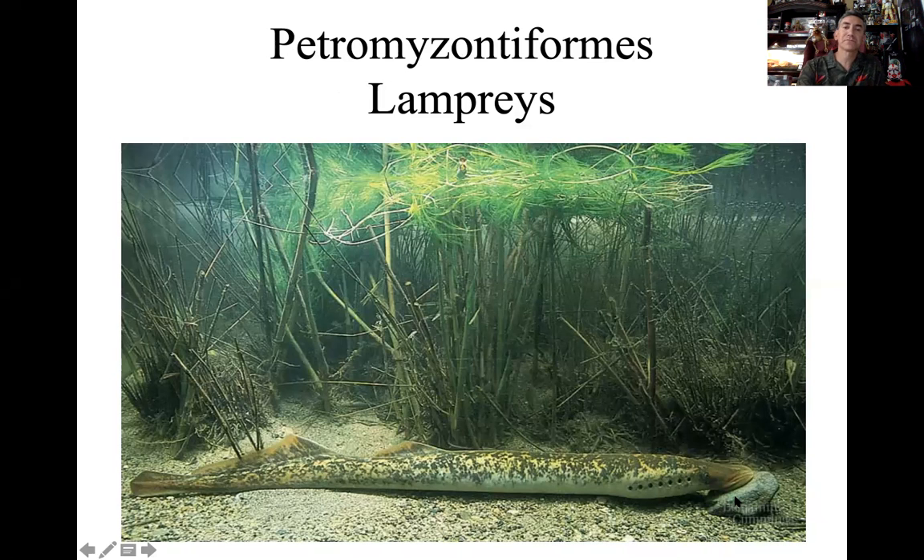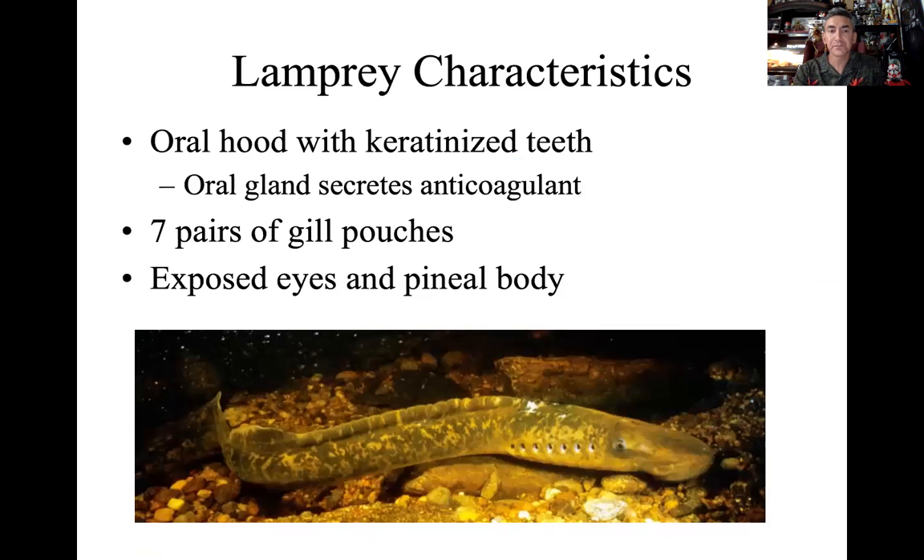These are aquatic forms with a lot of the same aspects — single fin, and here are our gill pouches. There are similarities with the hagfish but also very important differences. So lamprey, these Petromyzontiformes...